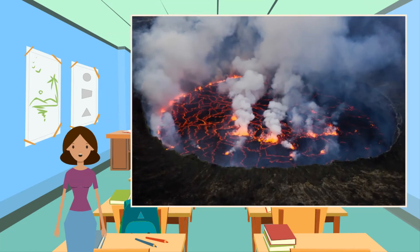Nyiragongo is on a divergent plate boundary. The African Plate is being pulled apart into the Nubian Plate in the east and the Somali Plate in the west, causing lava to rise between them. This results in non-explosive eruptions with basaltic lava, which has a low viscosity — it is runny and fast-flowing, up to 37 miles per hour.